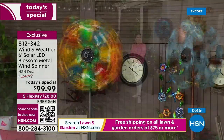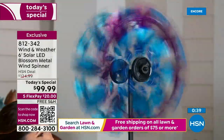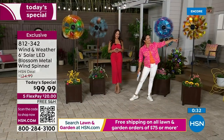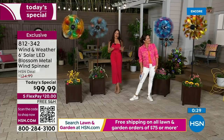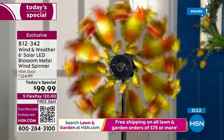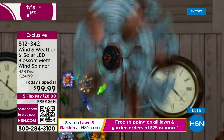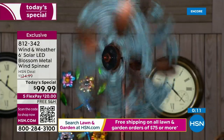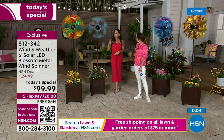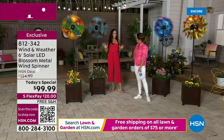So many people who bought the blossom design last year absolutely loved it, so they made it even better this year. It's just unique — you'll have something others don't. Wind and Weather has been with HSN for four years and the pieces they make are of such high quality and uniqueness. You're definitely getting a boutique piece that will last. Assembly is easy — all hardware included, just a Phillips head screwdriver, and you can knock it out in 10 to 15 minutes.